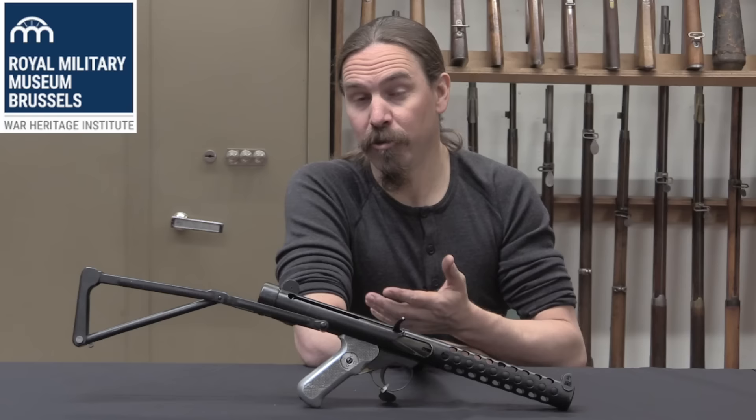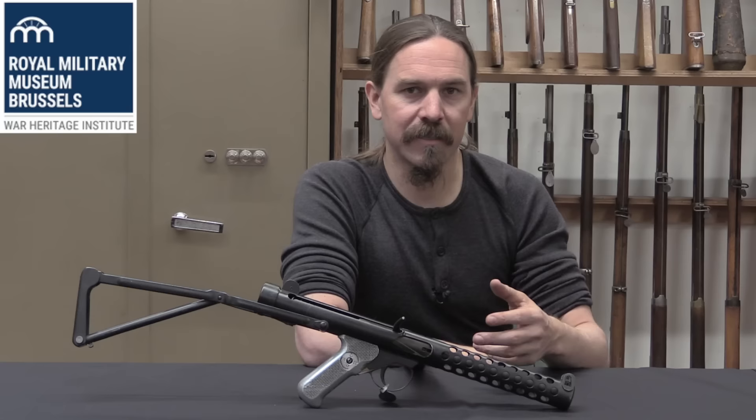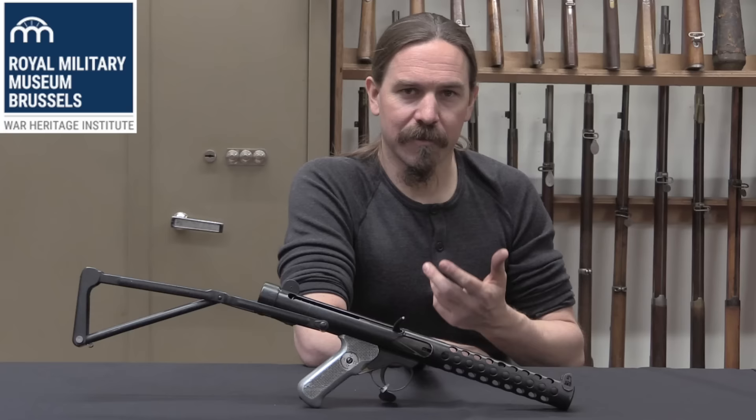This has the receiver tube dimensions of the Sten gun — the same diameter, the same thickness. In addition to the Sten receiver elements, he took a number of elements from the Lanchester: he took the ventilated barrel shroud, the magazine well, and in particular the magazine release, which are very similar, if not identical, to those of the Lanchester.